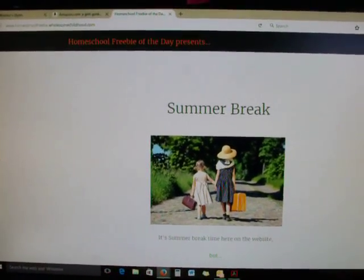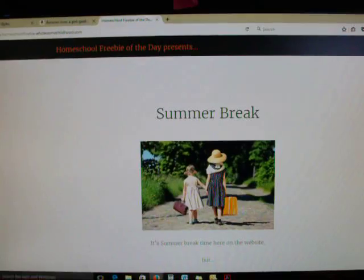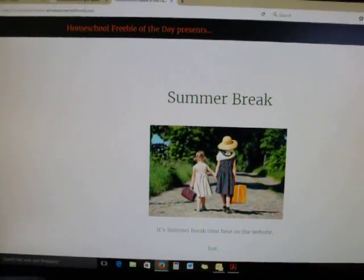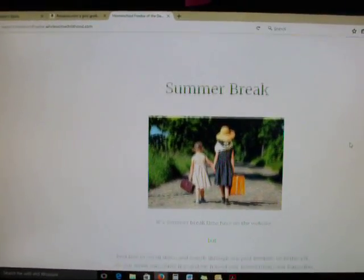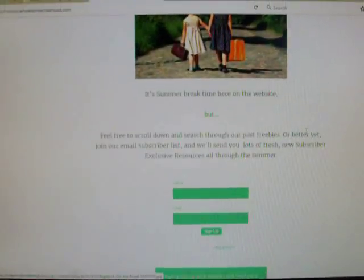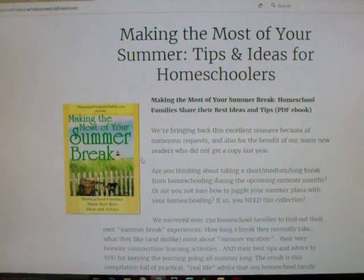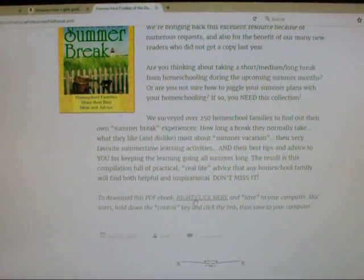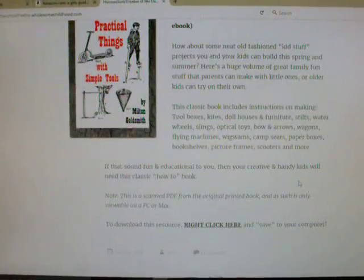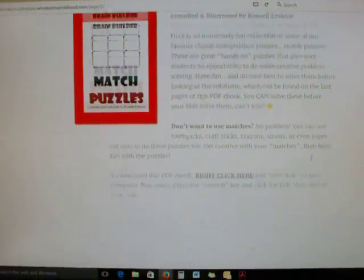The website is homeschoolfreebieoftheday.com. If you're not familiar with them, every day and each week they send out an email to all their subscribers with wholesome homeschool freebies. They always send out freebies, and sometimes they'll also send out really awesome deals where you can buy things for a fraction of the price. Right now you can get things like 'Making the Most of Your Summer Break,' the American Boys Book of Bugs, Butterflies, and Beetles, and simple drawing lessons — it just goes on and on.